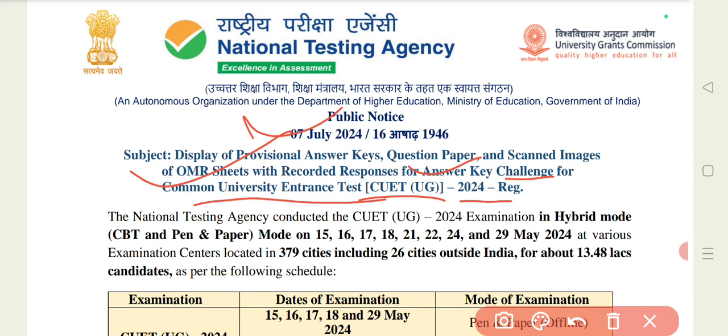This was an examination conducted in hybrid mode — CBT and pen-and-paper mode. There were two types of examinations.